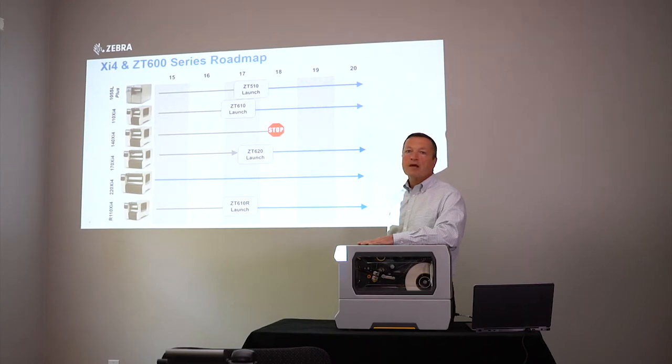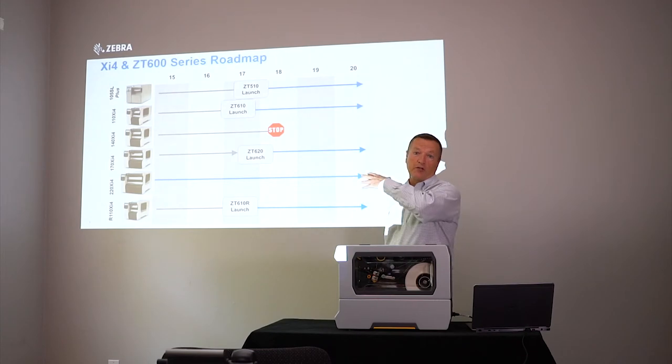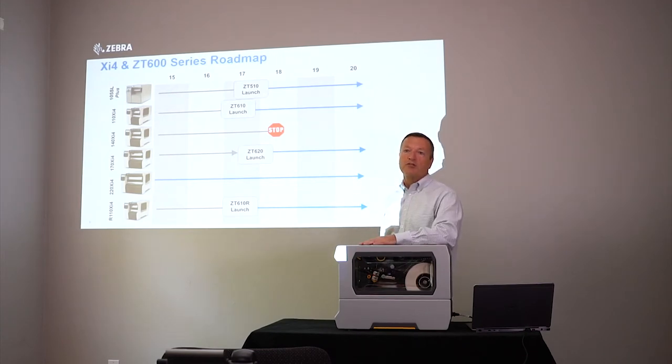How long will we be able to get parts for the XIs? Five years from the last purchase date — basically the last ship date — so through 2023. Our general philosophy on all these end-of-lifes will be five years from the last ship date of the printer.